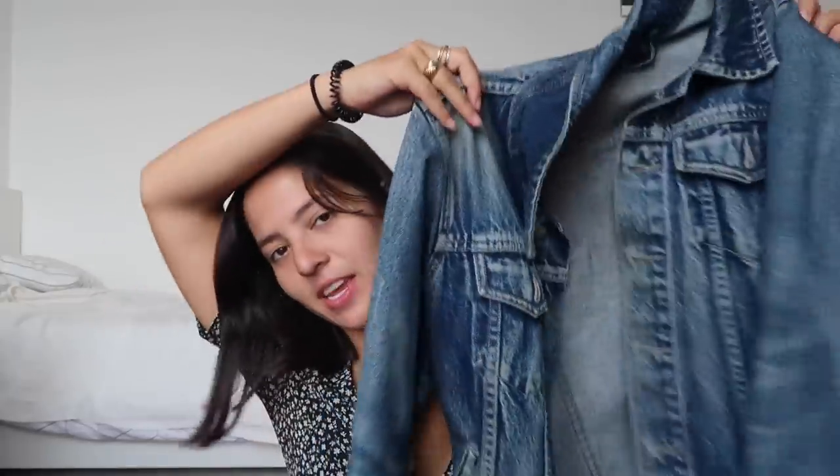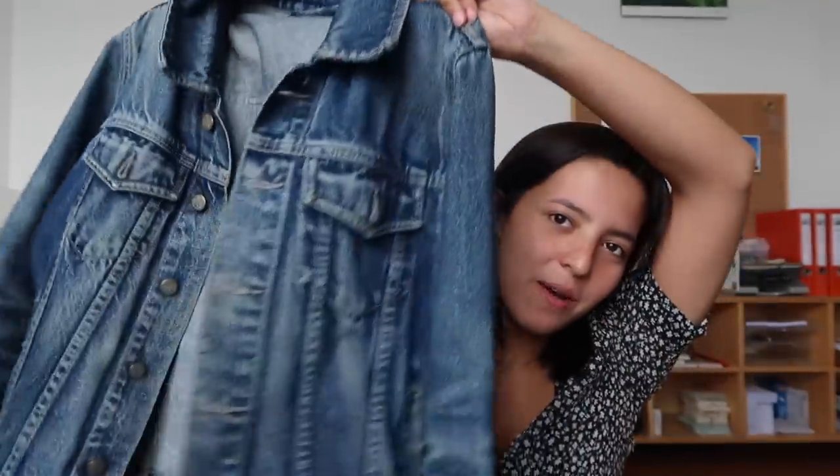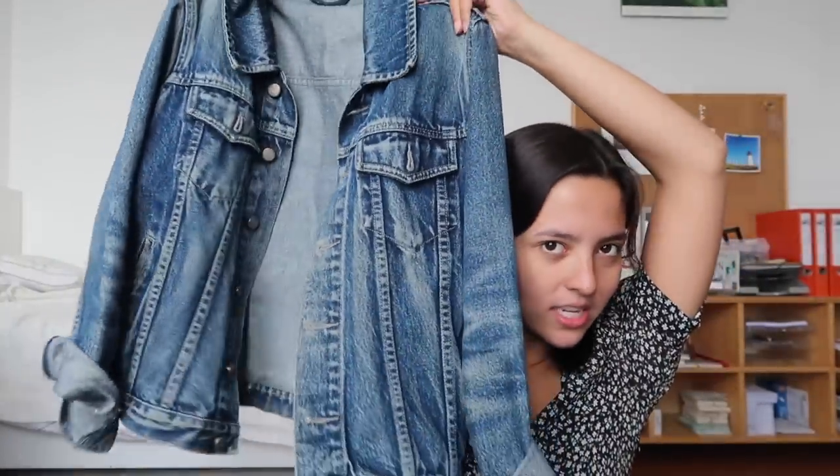Hi guys, just wanted to do a short little Wednesday video, and it is a Germany jacket reveal. So this jacket I thrifted in Germany — I thrifted it in Berlin. I think it was called Vintage Revivals, though I'm not 100% sure. It could have been a different vintage strip store I went to. The jacket is actually from Denmark.